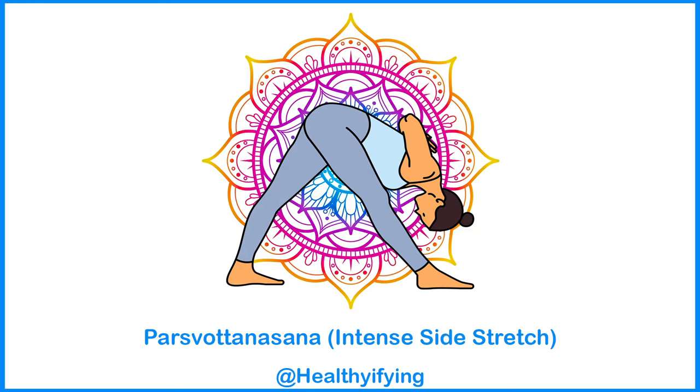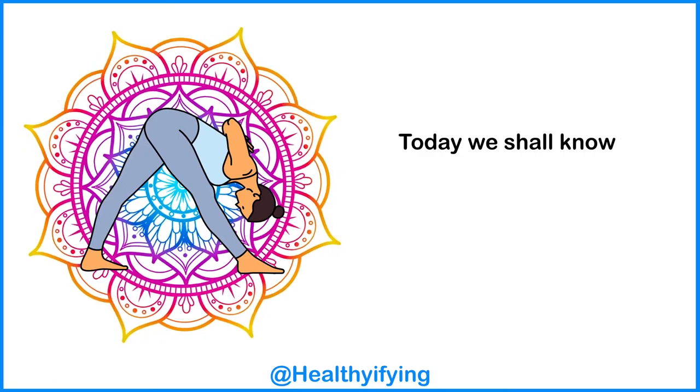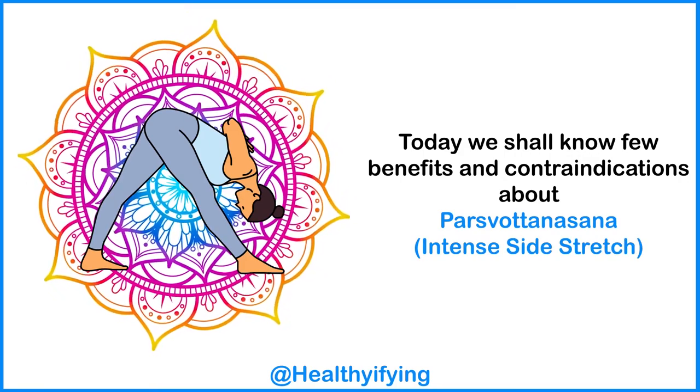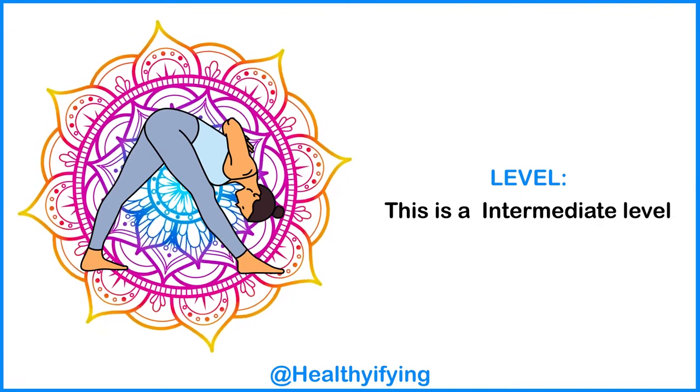Parsvottanasana — Intense Side Stretch. Today we shall know a few benefits and contraindications about Parsvottanasana, the Intense Side Stretch. This is an intermediate level pose.